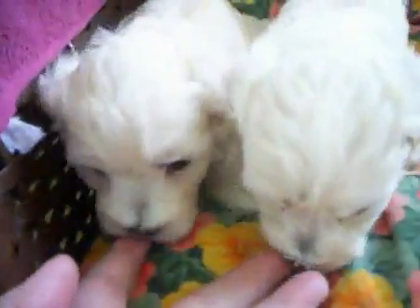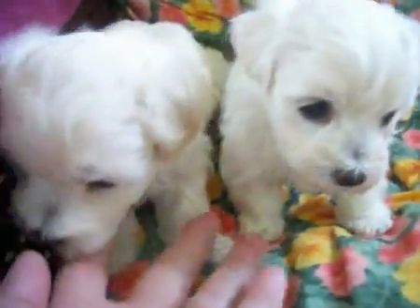Okay, here we are. She's trying to eat my fingers. Yes, I know.